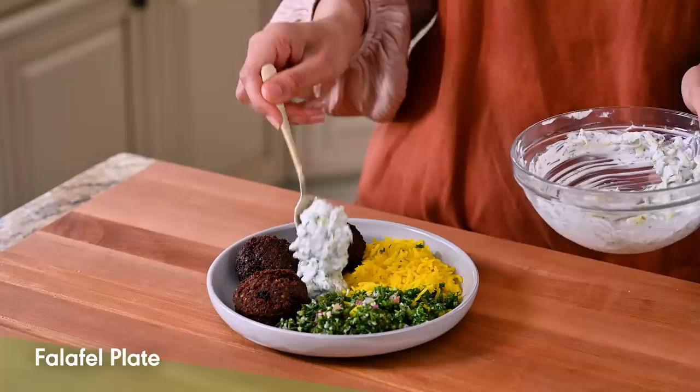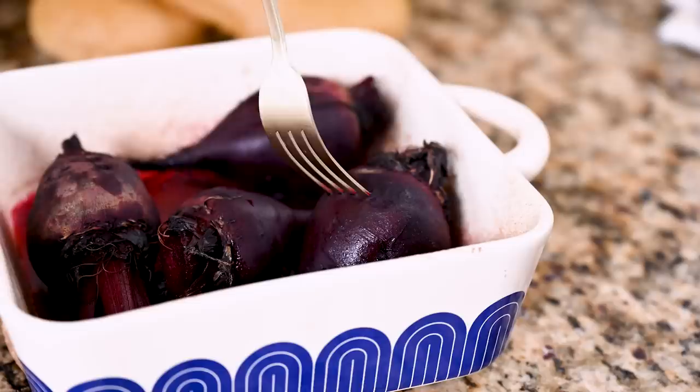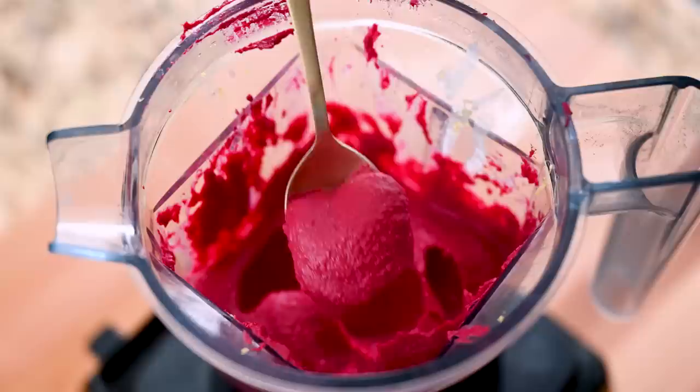Next up, we're making beet hummus. This is definitely our most involved sauce slash dip, but she's worth it. I mean, have you ever seen anything so beautiful? I don't think so.